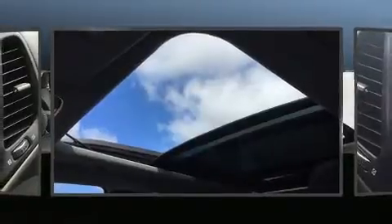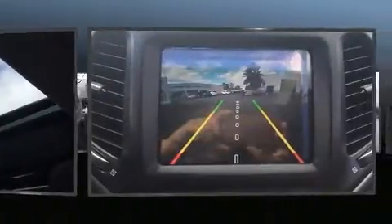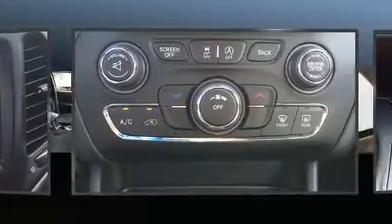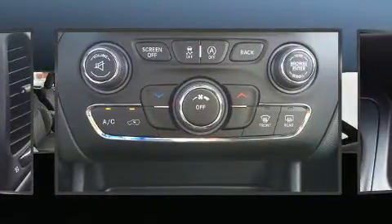You can expect a lot from the 2017 Jeep Cherokee. Under the hood you'll find a six-cylinder engine with more than 270 horsepower. For added security, dynamic stability control supplements the drivetrain, and four-wheel drive allows you to go places you've only imagined.